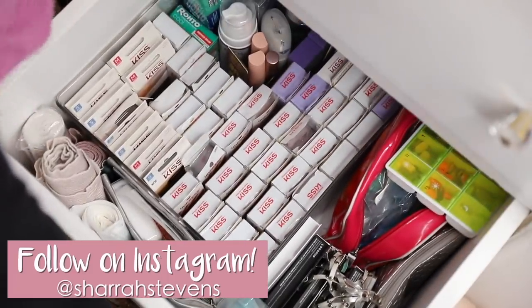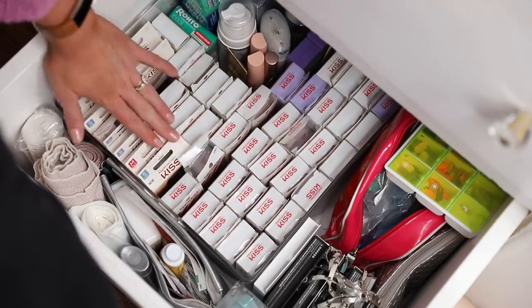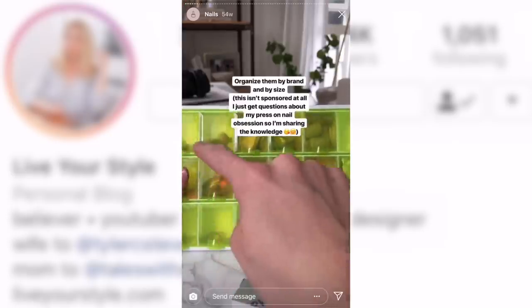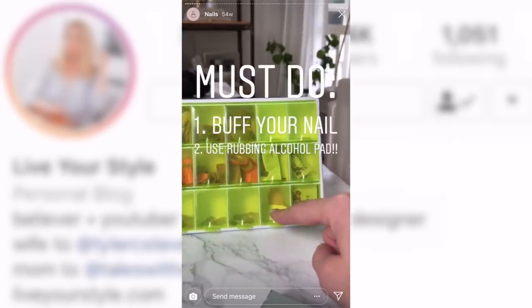Now down below, this is the fun drawer — all of my nails. If you guys follow me on Instagram, you know I'm a fan of the press-on nails. I've been wearing them for about three years now consecutively, and they work for me. They stay on really well, I can quickly update them if one falls off, and I have a lot of backup in the event that I need a new nail. If you guys want a full tutorial on the best practices for putting on press-on nails, go to my Instagram at Shara Stevens. I have a nails dedicated highlight button and you can watch a bunch of videos all about it.